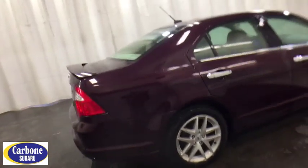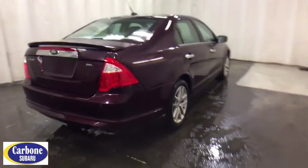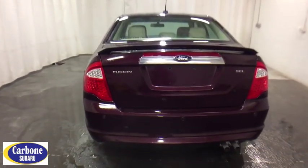Keyless entry, stability control, traction control, power passenger seat, anti-lock braking system, steering wheel audio controls, Bluetooth, leather-wrapped steering wheel, power steering, adjustable steering wheel.